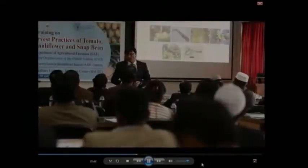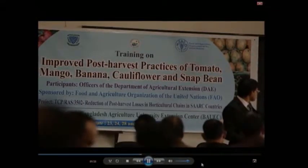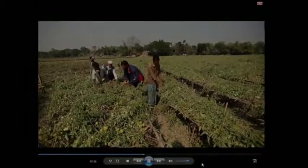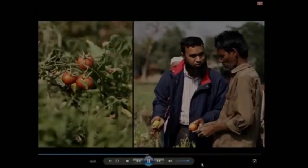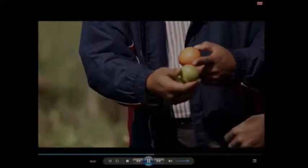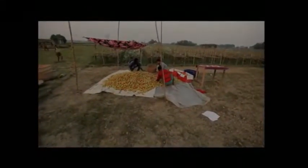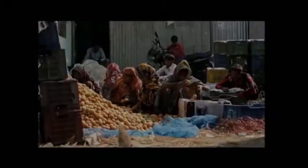Through its technical cooperation program, the Food and Agriculture Organization of the United Nations has equipped tomato farmers with knowledge to better manage quality and reduce losses in the tomato supply chain. Farmers were trained on good harvest practices, proper handling to avoid mechanical damage and contamination, sorting to remove defective and damaged tomatoes, washing, drying, and packaging in plastic crates instead of red mesh plastic bags for transportation.